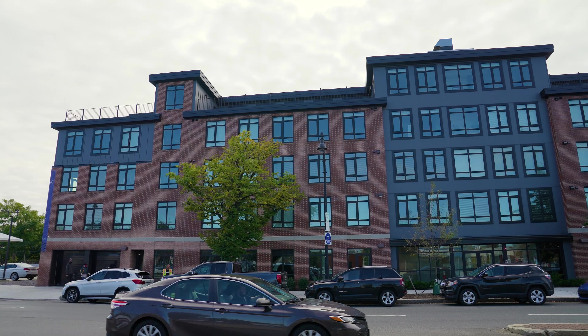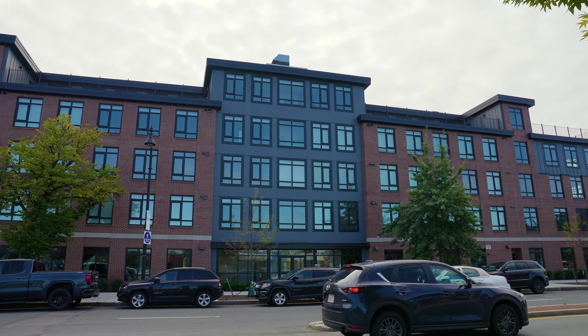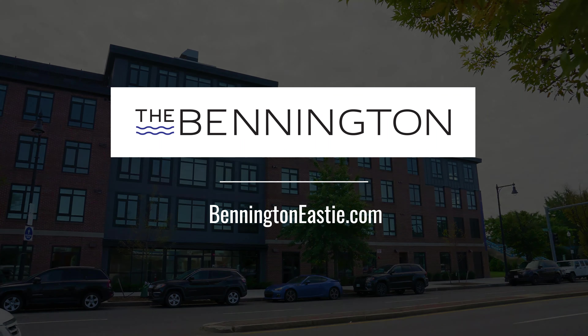We also have garage parking, and we're just a short distance from the Blue Line. You can learn more about availability and all that the Bennington has to offer at Benningtonisti.com.